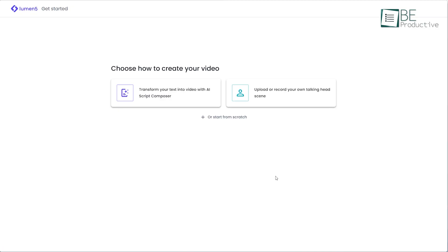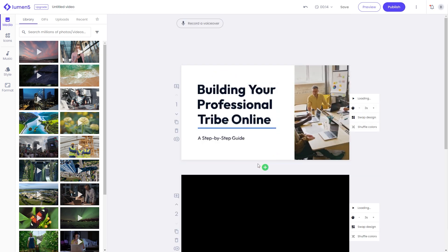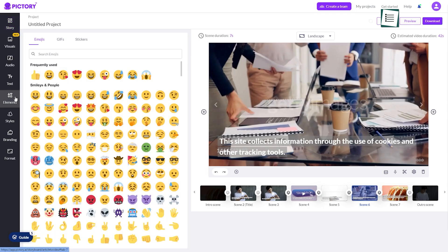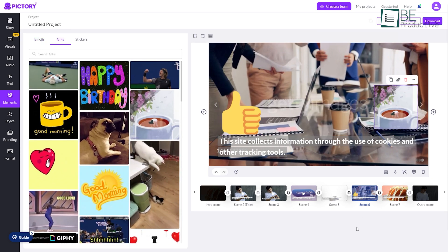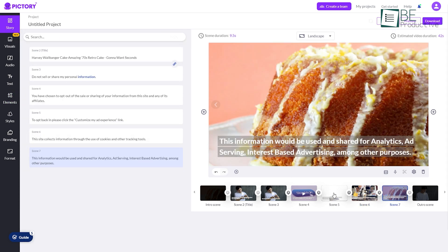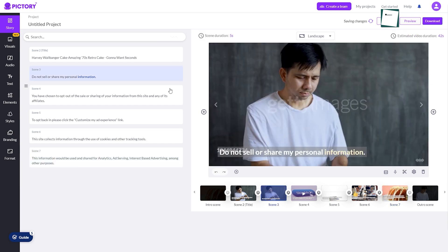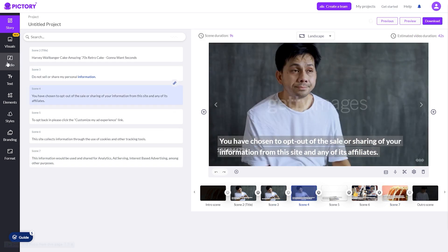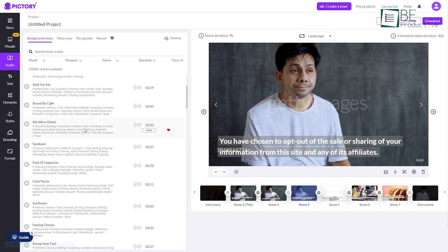But the magic doesn't stop here. While Lumen5 gives you complete creative control over your projects, allowing you to create videos from scratch, Pictory allows you to add emojis and GIFs, making it a great tool for creating engaging social media videos. Aside from this, Pictory can save you a lot of time and effort by automatically adding captions to your videos and extracting small video snippets from long videos. Lumen5's built-in music library also gives you easy access to a range of soundtracks to enhance the video's mood and feel.